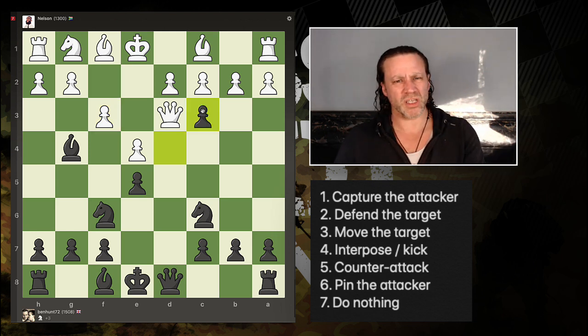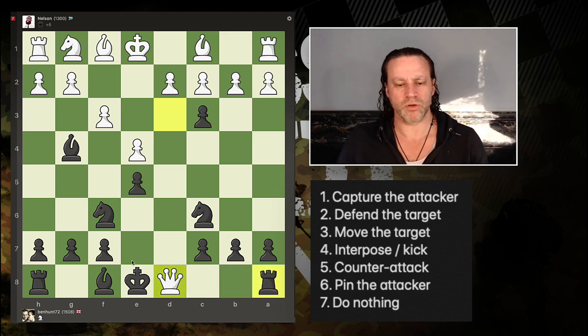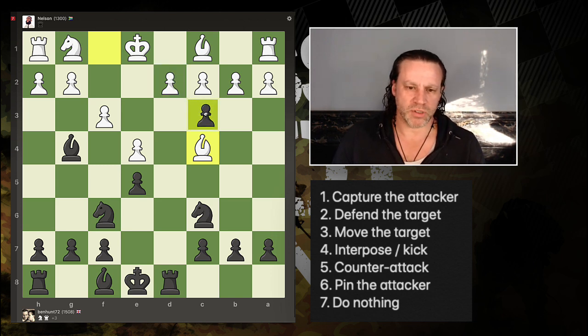Now I'm in check — only three legal moves: king takes queen, knight takes queen, rook takes queen. Clearly the best is rook takes queen, getting onto a semi-open file in the middle of the board. Now look at this — a classic Nelson blunder. I've captured white's knight and Nelson has come back with a counter-attack against the pawn.